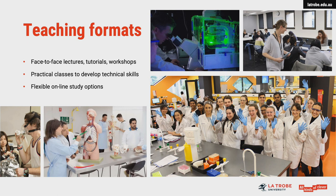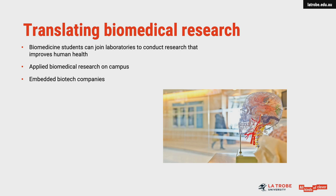We offer students opportunities to hone these skills further by conducting authentic novel research projects within academic or industry research labs. La Trobe has a diverse range of academic research laboratories in which students can contribute to research aimed at improving human health.